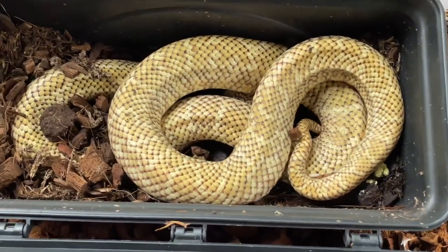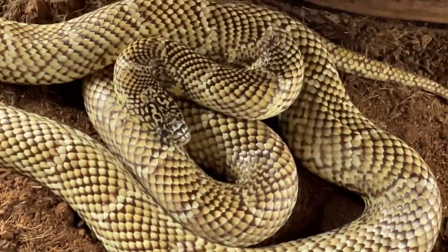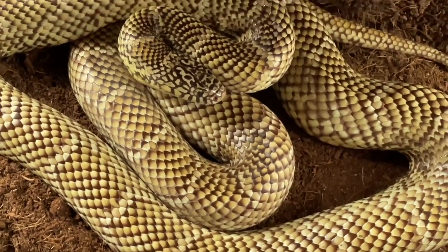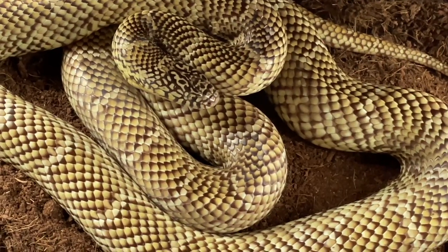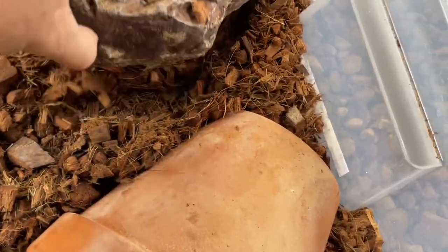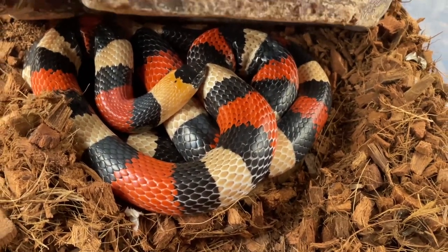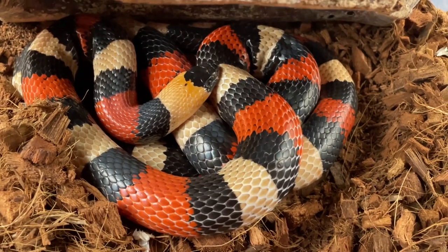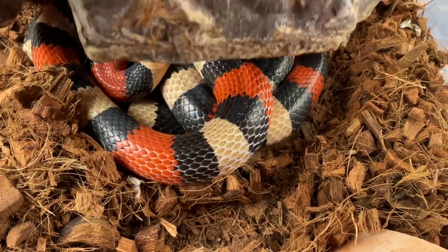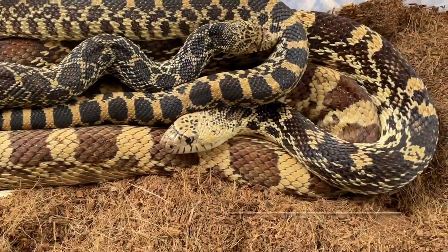Brooks King Snake — good body weight. And here's the male Brooks King, beautiful. Then the male Iberian — the other half of a breeding pair, good body weight again. Between them they actually produce a really nice variety of colored animals, slightly larger ones at that.